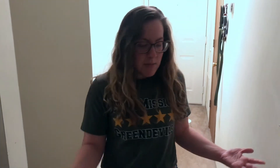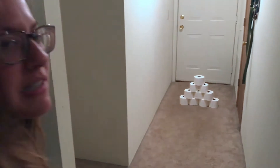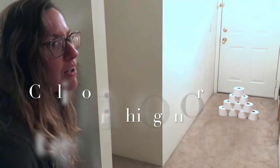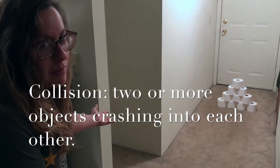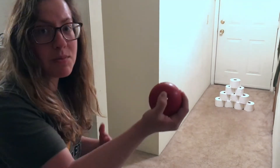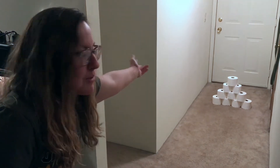You can do this at home. I'm going to ask you to record some of your observations. So let's test how far I am — I'm going to go about the end of my hallway and see how many toilet paper rolls I can knock down by colliding the ball with the toilet paper. I'm going to be transferring energy from my hand, to the ball, to the tower of toilet paper.